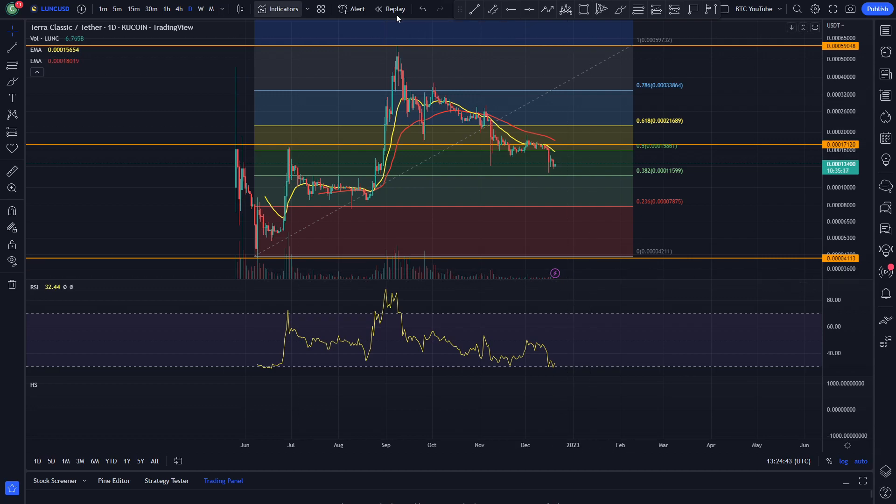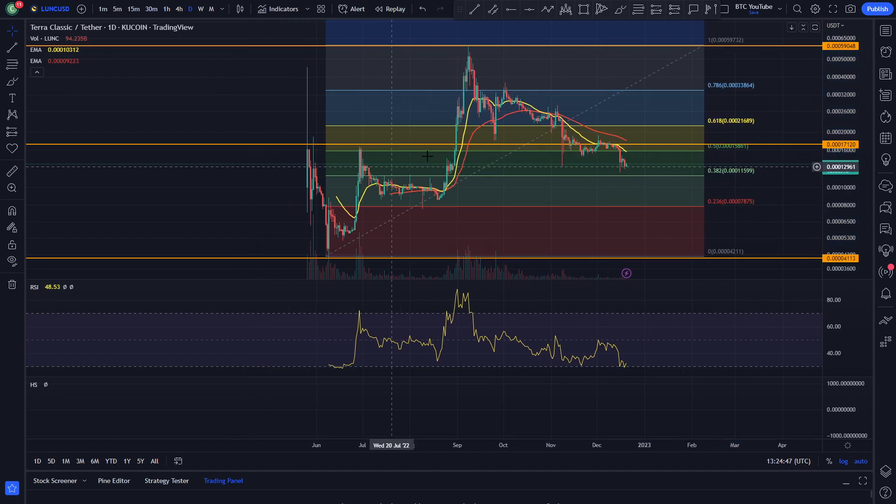What is up guys, welcome back to another video. We are taking a look at Luna Classic here, just seeing essentially what's been going on over the past few months.